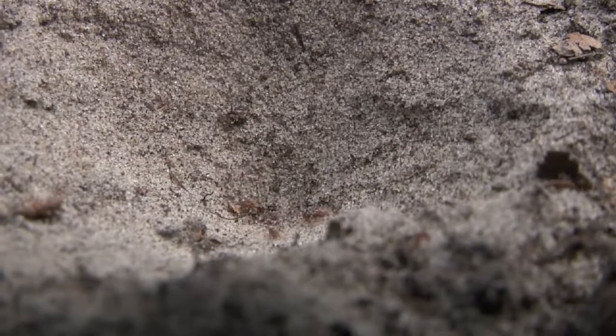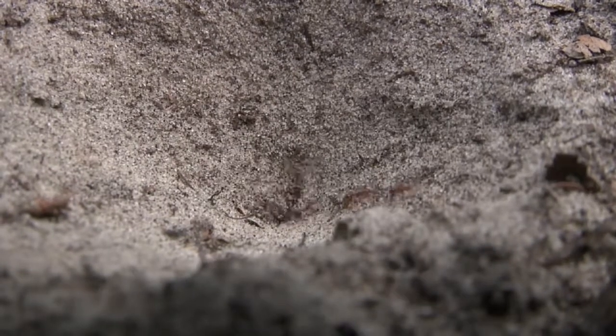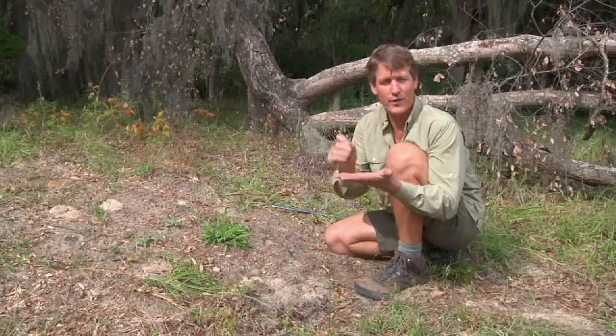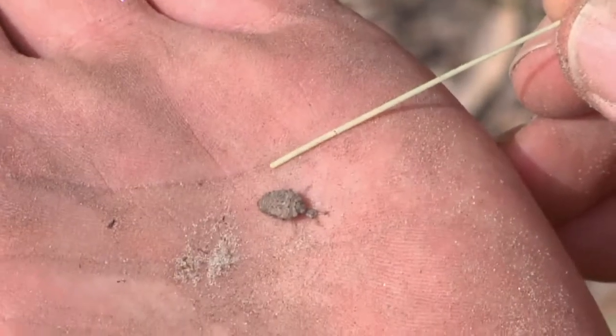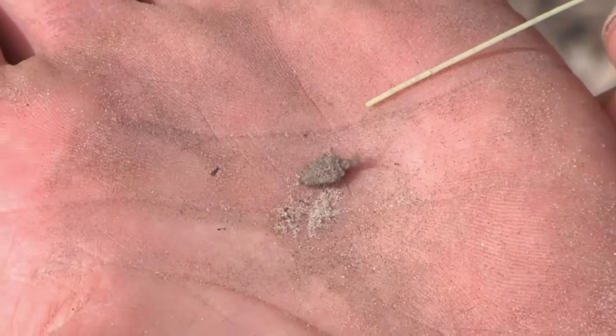If an ant falls in the pit, the antlion will do all sorts of cool things — like try and snap it with his jaws. He'll agitate the sand so it slides down, knocking the ant to the bottom of the pit. It's a really impressive tool for catching food. If you look at one of these antlions, they're all jaws — well, they do have a pretty big abdomen, but huge jaws, and that's what they use to grab those ants.